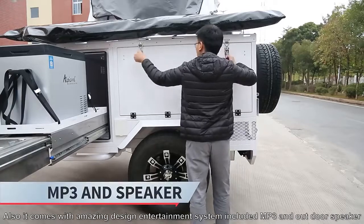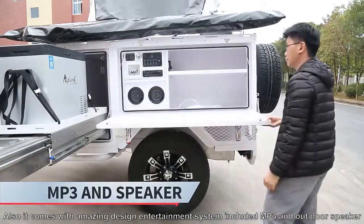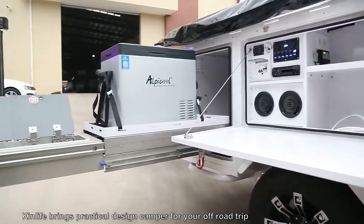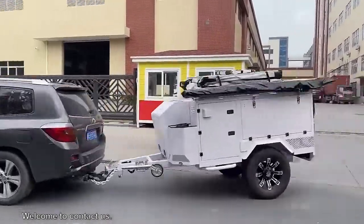Also, it comes with amazing design and entertainment systems, including an MP3 player and outdoor speakers. KingLife brings the practical camper trailer for your off-road trip. Welcome to CONTECH US!